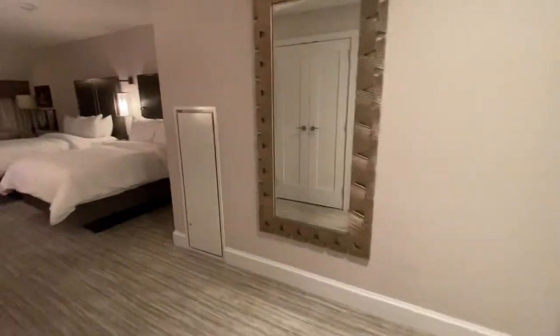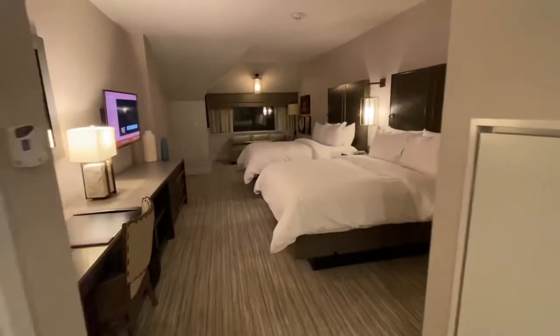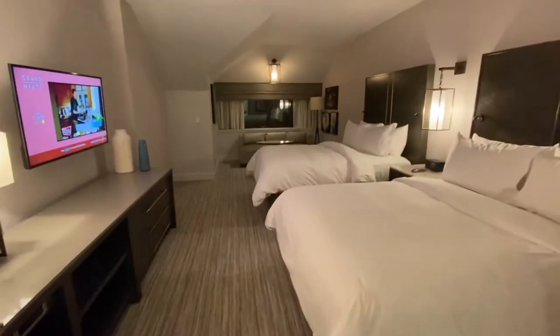Come in here. This bedroom is huge, super deep. Two clean beds.